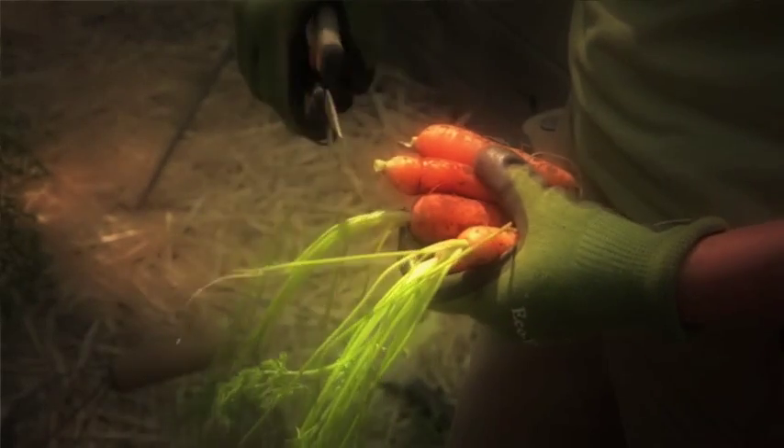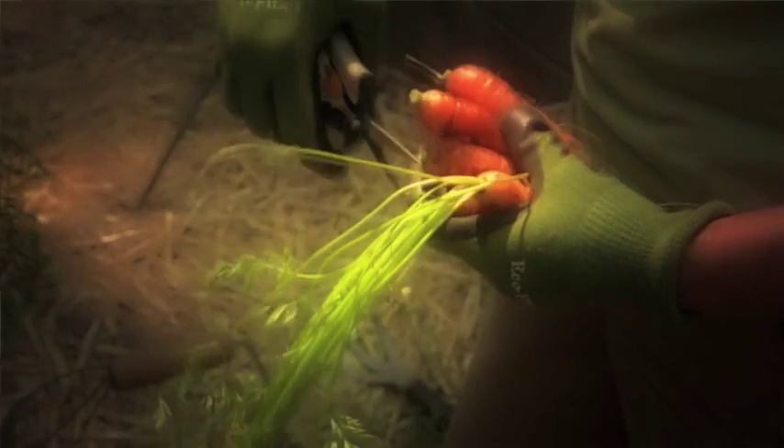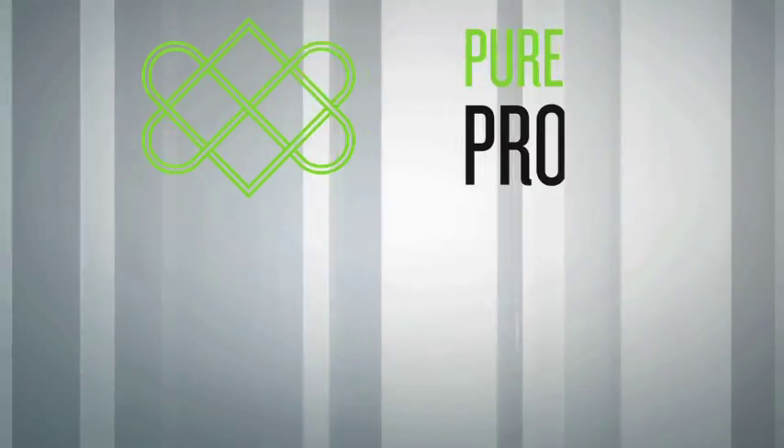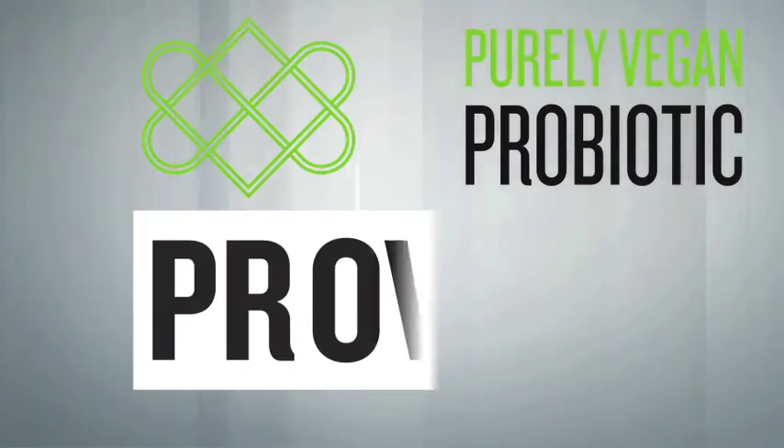Before we start the manufacturing of Probiotic, we first have to choose our vegetables very carefully, as only the highest quality vegetables can be used for achieving high growth concentrations of our good bacteria.